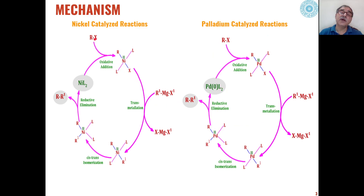Similarly, in nickel-catalyzed reactions, the only difference is that palladium is replaced by nickel. The first step is oxidative addition to give a nickel(II) intermediate. Then transmetallation transfers the R1 group to the nickel(II) intermediate, followed by cis-trans isomerization and reductive elimination to give the product with a new carbon-carbon bond. This is the mechanism for Kumada coupling reaction.